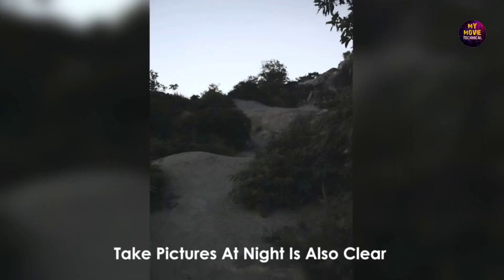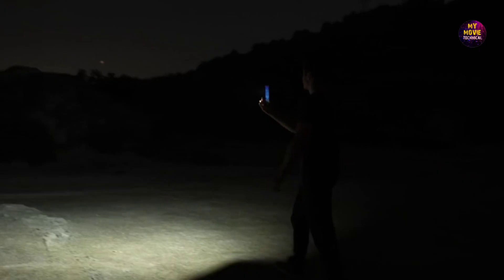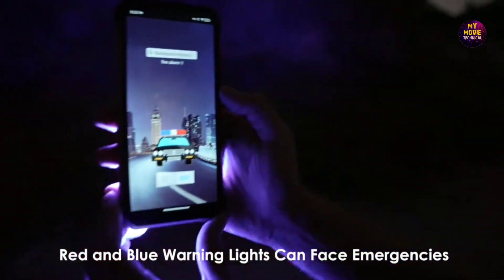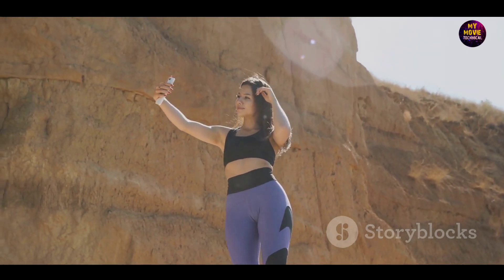When it comes to capturing moments, the Tank 2 doesn't disappoint. Featuring a 108MP primary rear camera, a 64MP night vision camera, and a 16MP wide-angle camera, it's ready to snap your world in vibrant detail. And let's not forget the 32MP front camera — perfect for those crisp selfies.